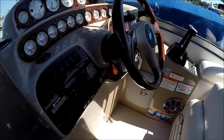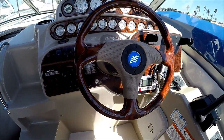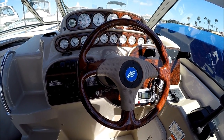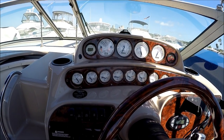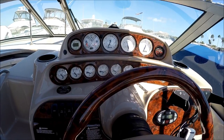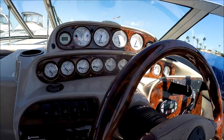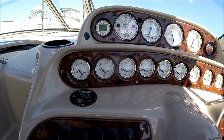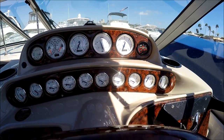Stepping up to the helm, we have our tilt wood grain steering wheel. Our bi-level dash here features depth sounder, fuel flow scan, tachometers, engine sync, and then at the next level our twin gauges: volt, fuel, temperature, oil, and trim.